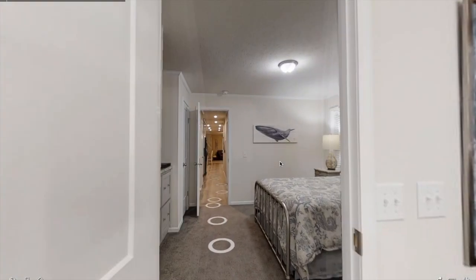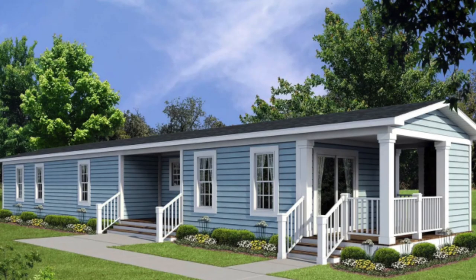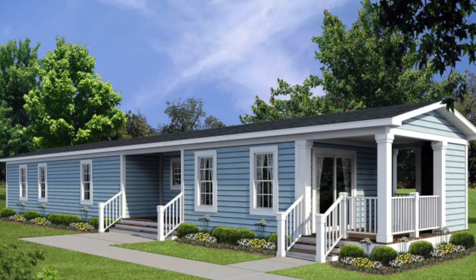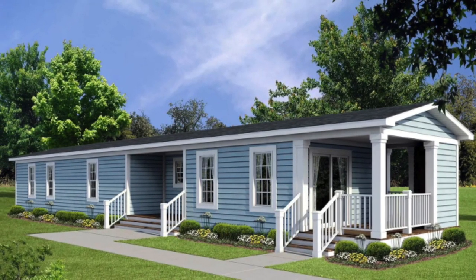Anyways, thank you guys so much for watching. Let me know in the comments down below if you would ever live in this single wide mobile home. Subscribe if you are new and I'll see you next time.